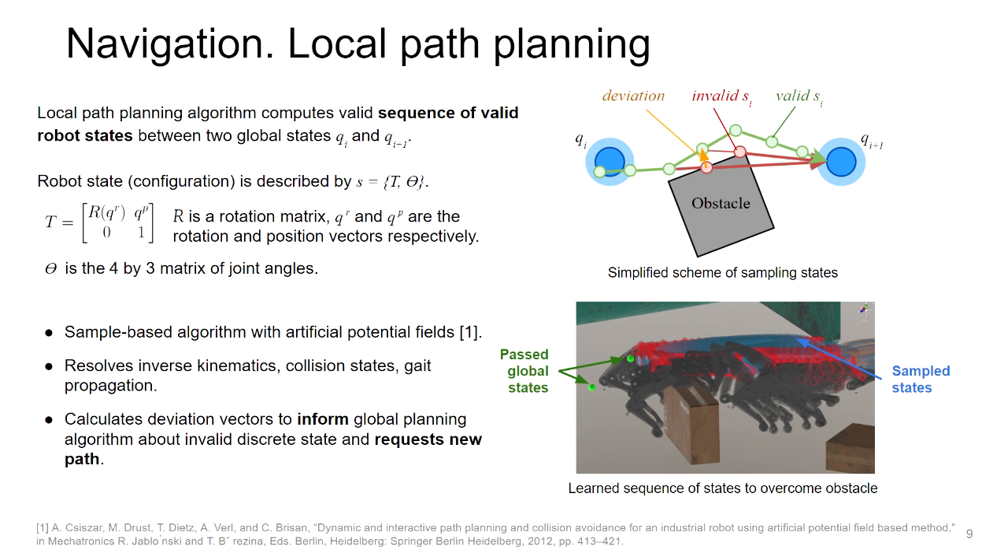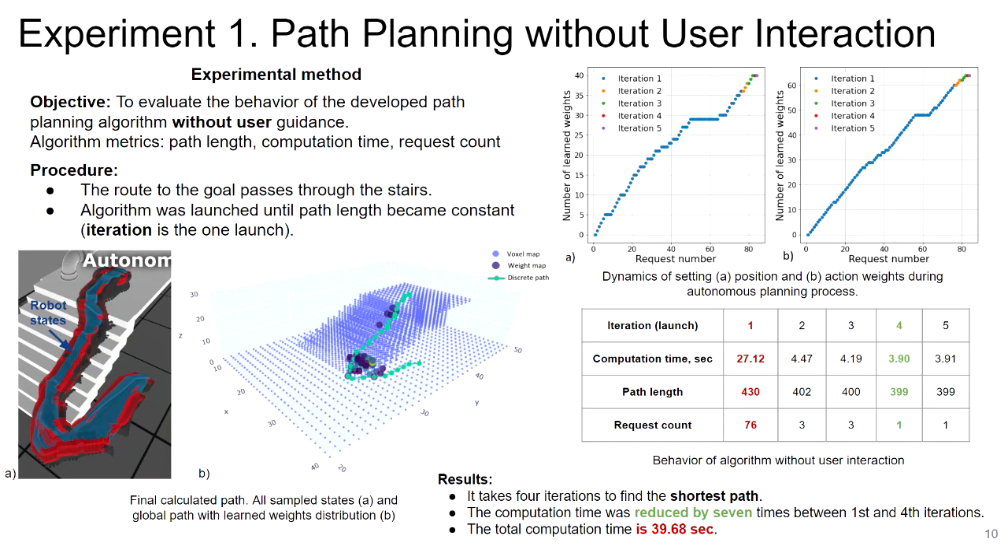One of the main features is the calculation of a deviation vector, which informs the global planner about invalid global states and triggers a new path request. In the first experiment evaluating the path planning algorithm, the road to the target passes through stairs. The algorithm was run over several iterations. Most weights were learned during the first iteration. After three iterations, the algorithm found the shortest path and computation time was reduced by seven times.